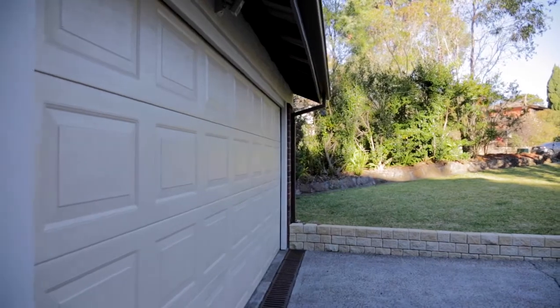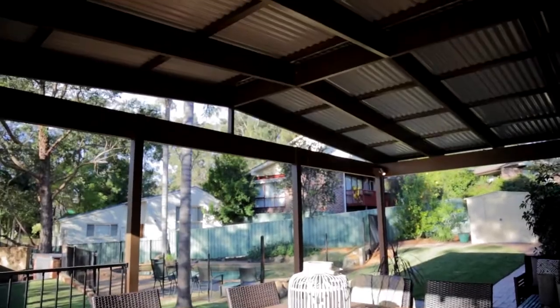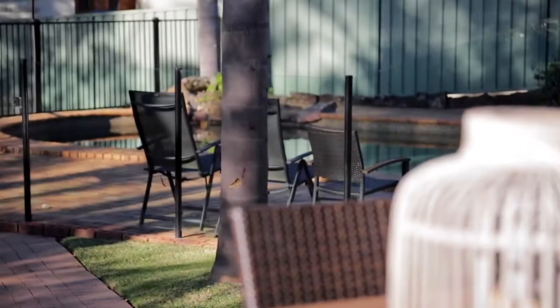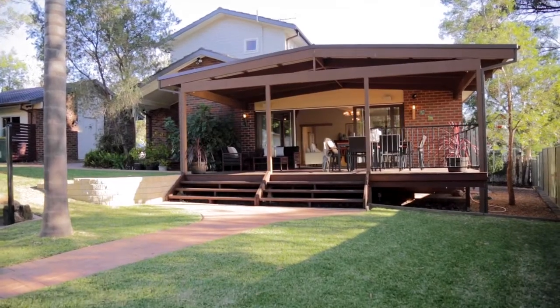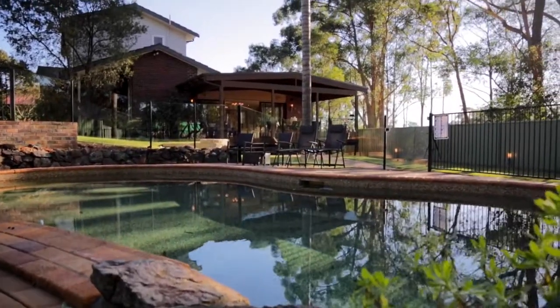Outside there is a double lock-up garage plus a fantastic deck for entertaining. With a home as large as this, the family is going to want room outside, and there's certainly room for that on a 999 square metre block of land.